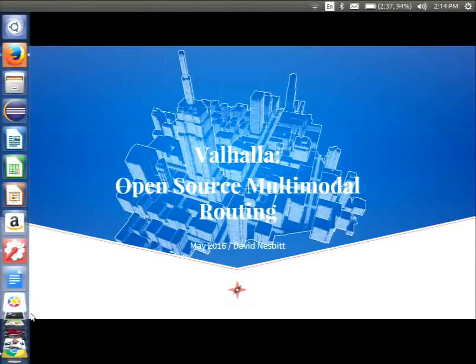My name is David Nesbitt and I'm here to talk about Valhalla, our open source multimodal routing solution. I work at MapZen, which is a mapping laboratory based out of the Samsung Accelerator. We provide open source tools and services for mapping, routing, and geocoding, all using open source data.